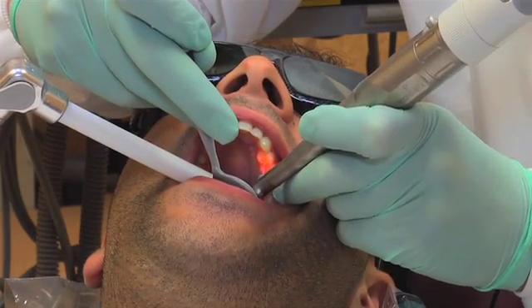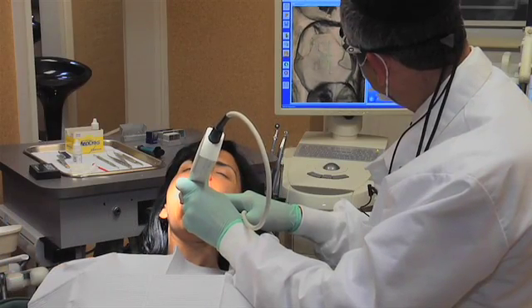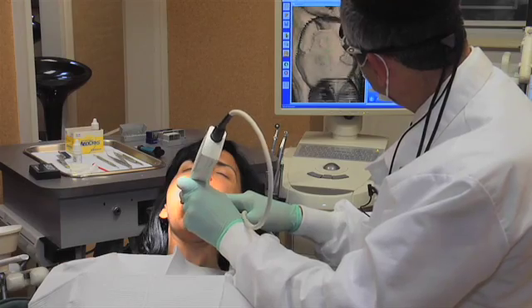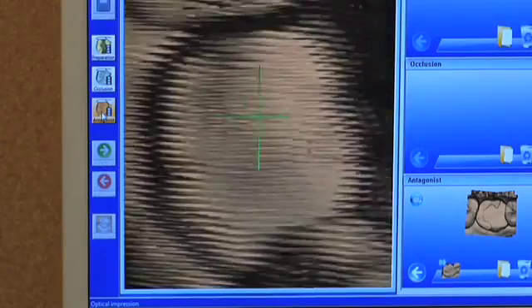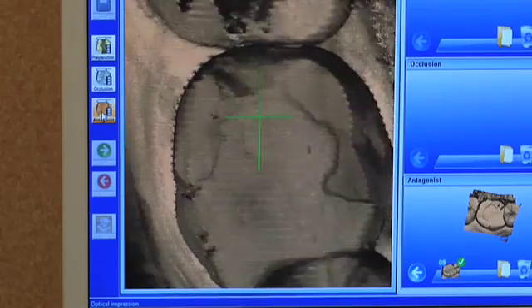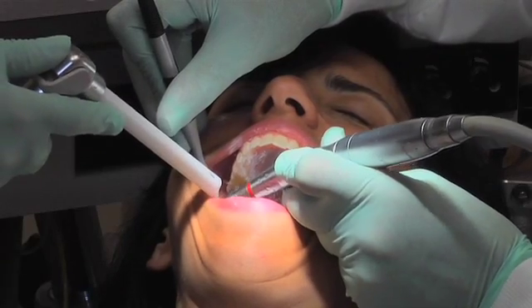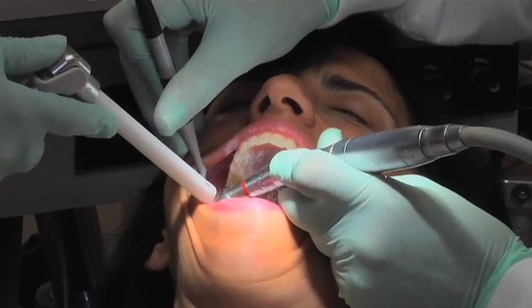This can result in root canal treatment or loss of teeth — tooth problems, tooth infection, tooth loss. Biomimetic dentistry stops this dental cycle. We don't grind down your tooth. We have the training, the technology, the materials, and most importantly the commitment to save tooth structure and stop the dental cycle.